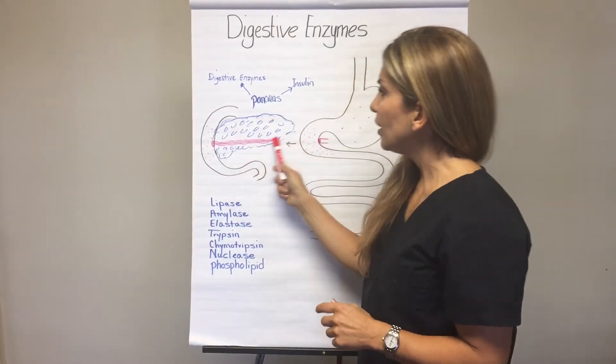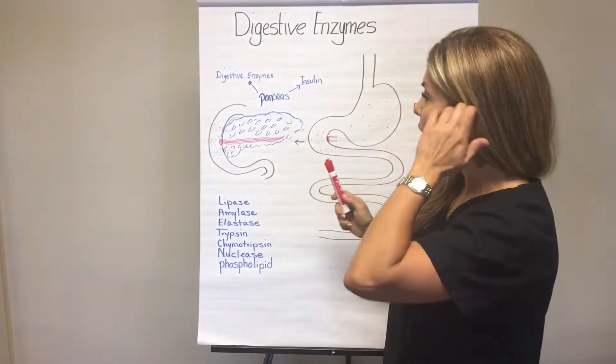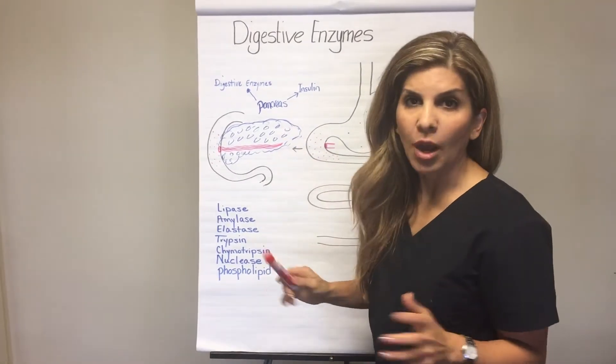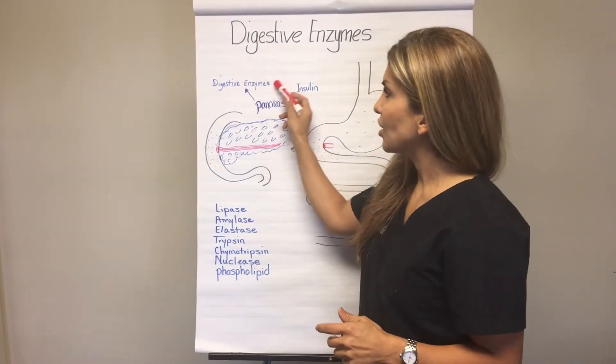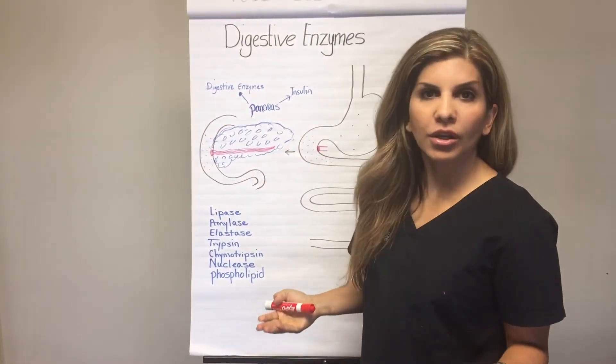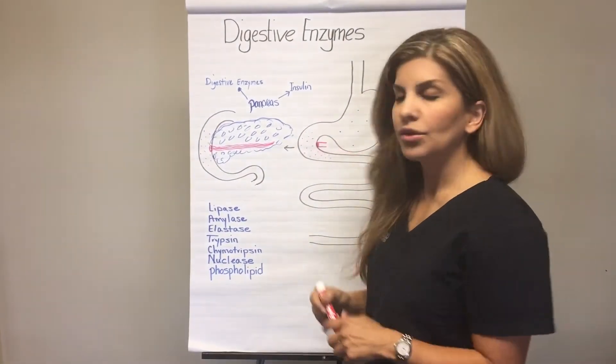In a normally functioning pancreas, if you're doing well and you're healthy, the pancreas does its job. It produces all kinds of digestive enzymes into the duodenum where normal digestion occurs and you absorb all the nutrients.